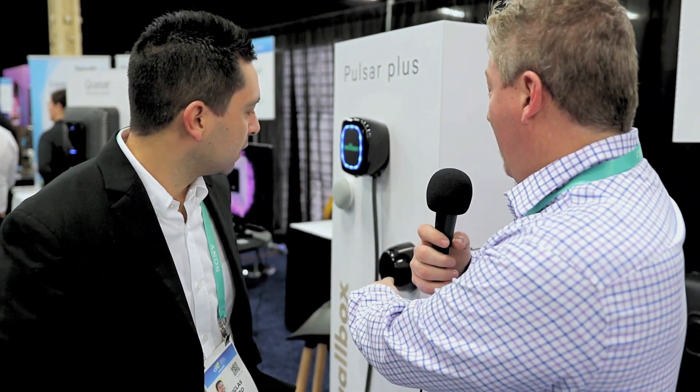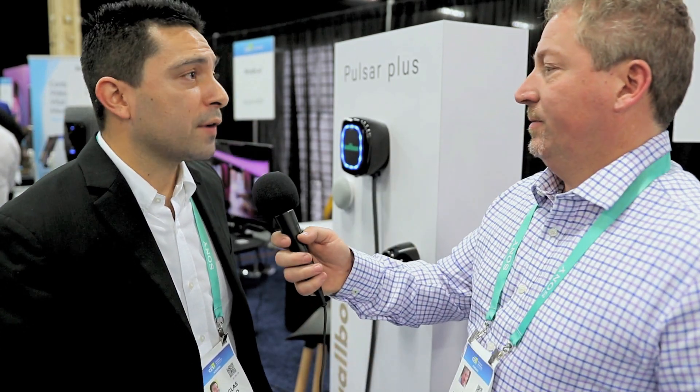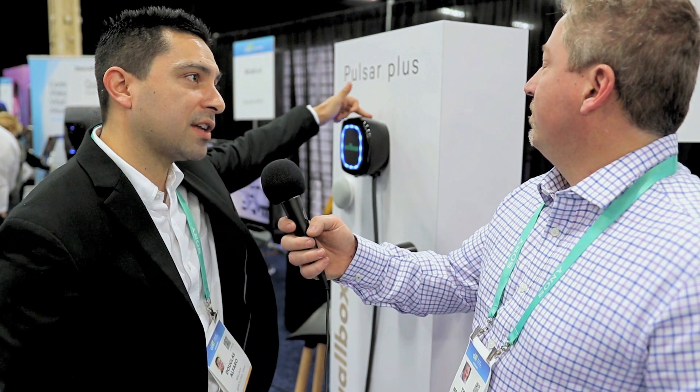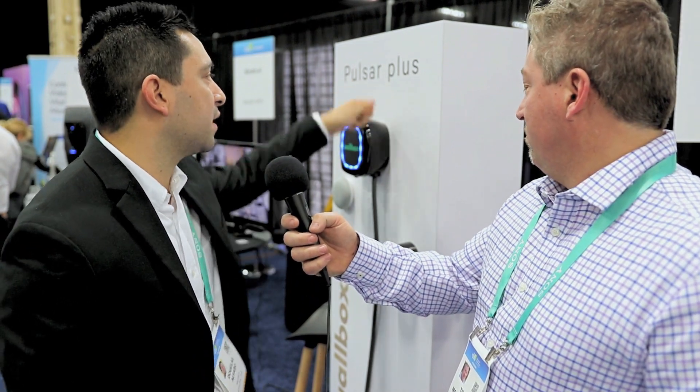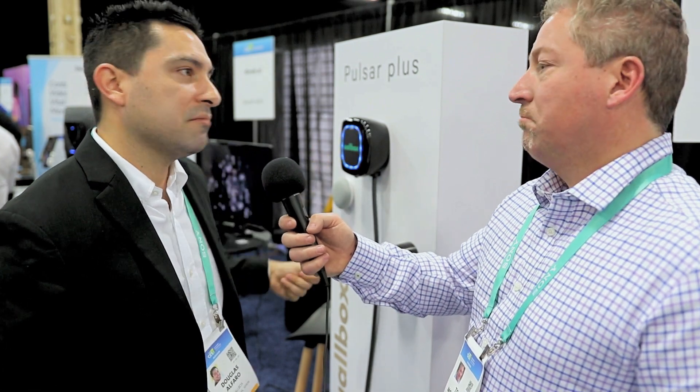I noticed you have a remote connector holster. What do you do for cable management? For cable management, there's a slight taper on the top of the charger, so you're able to take a couple loops up to the top and then holster the unit, giving you a clean and tidy charging experience.